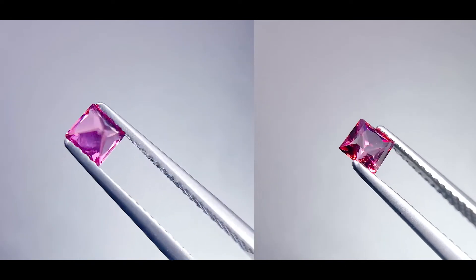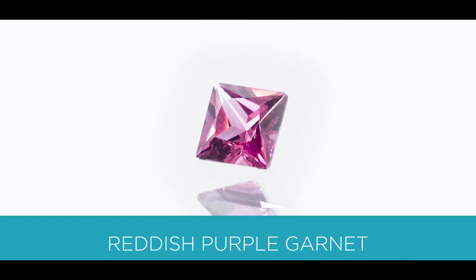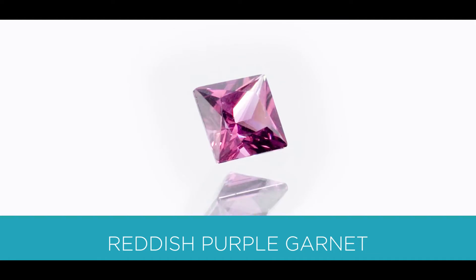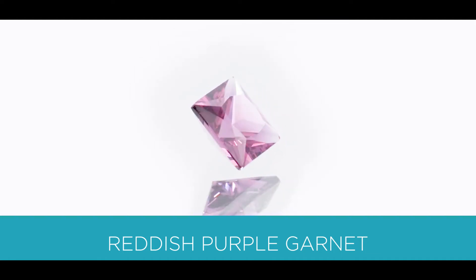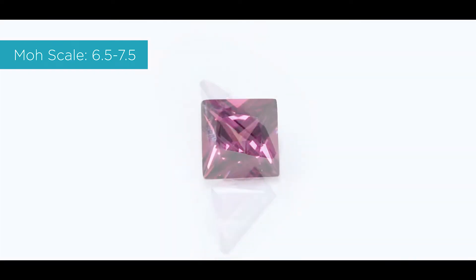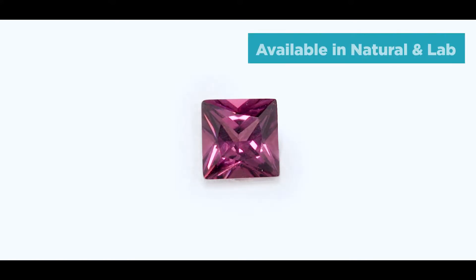The second gemstone I'll be going over is a garnet. A garnet is also a silicate mineral, and on the Mohs scale measuring its hardness, it is between a 6.5 to a 7.5. It's also available as a natural and a lab.